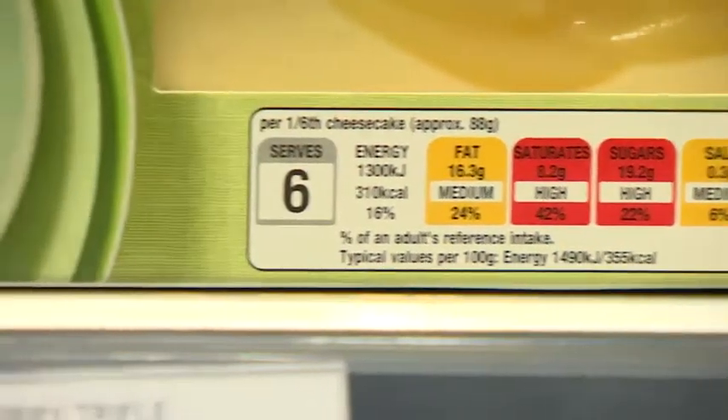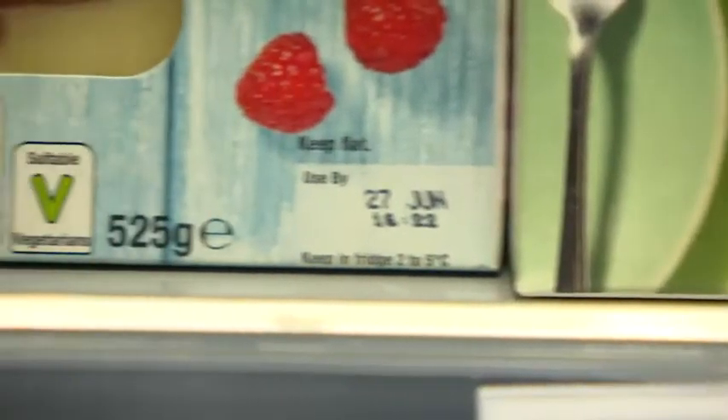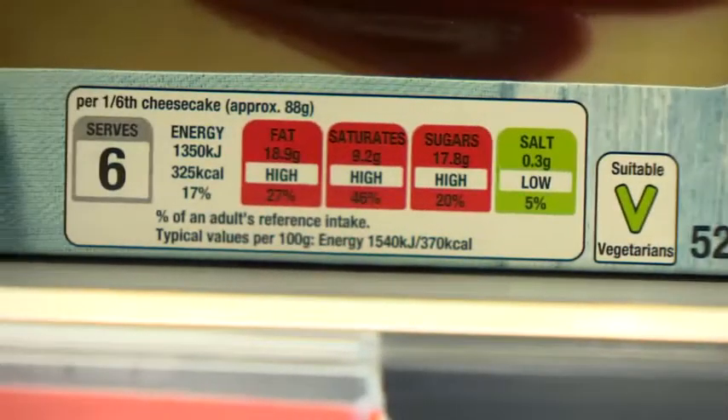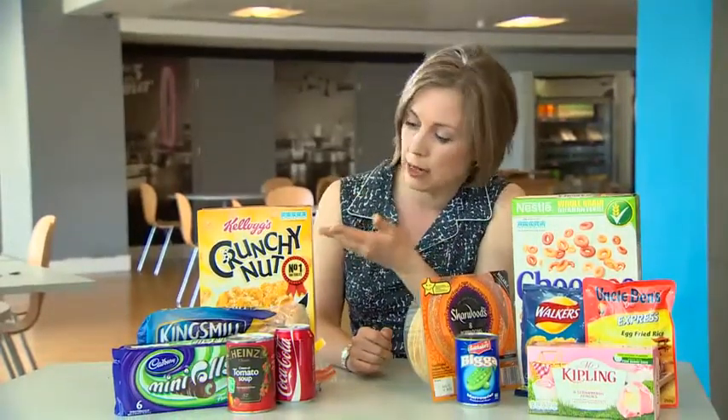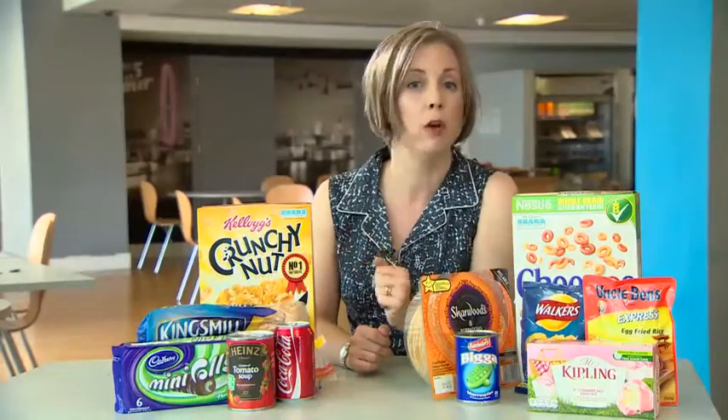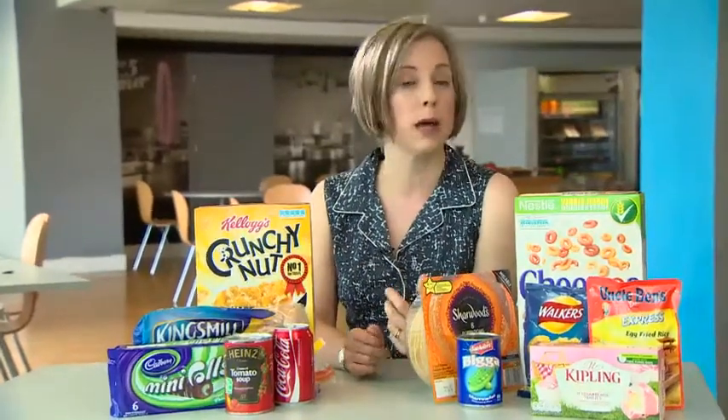All the major supermarkets will display the new front-of-pack information on their own brand products, and many well-known brands will also adopt the new labels. But some of Britain's biggest food firms — for example Kellogg's, Cadbury's and Coke — have not signed up to the scheme, meaning around one-third of all products on shop shelves still won't have the standard labels.